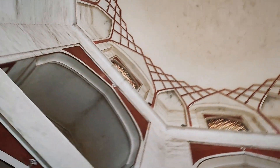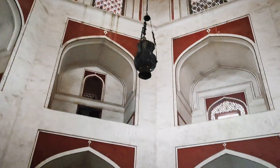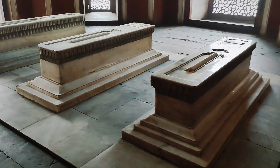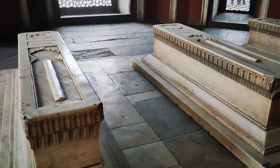Now, let's step inside the main chamber. The central octagonal tomb is adorned with white marble and red sandstone, creating a captivating contrast. The intricate latticework and delicate carvings showcase the Mughal's dedication to perfection in art and architecture.